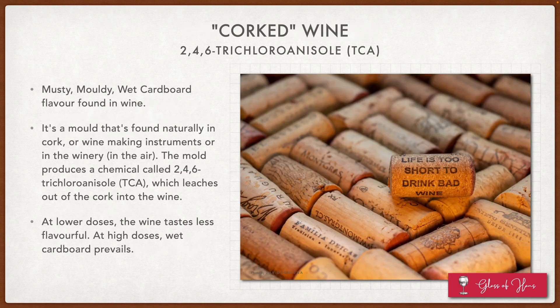The first wine fault is pretty universal — I think pretty much all of us agree that this is a fault — and that's corked wine. The chemical responsible for a corked wine is called TCA, and it creates this musty, moldy, wet cardboard kind of flavor. It's actually formed by a mold that's found naturally in cork and in winemaking instruments, or just in the winery on the walls. This mold then creates a chemical called TCA, which leaches out of the cork into the wine. At lower doses, the wine actually just tastes less flavorful, and at high doses, that's when you get a wet cardboard taste.